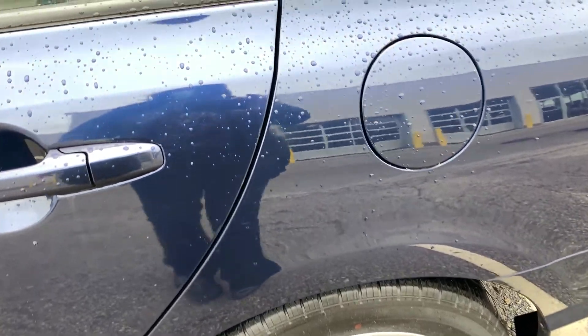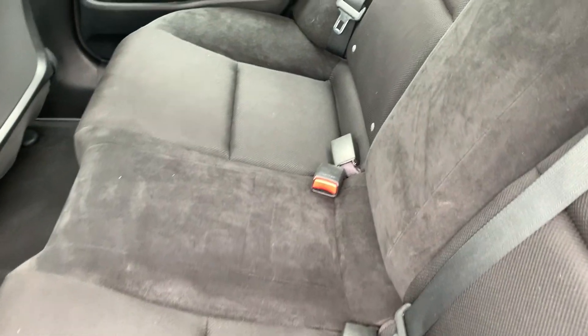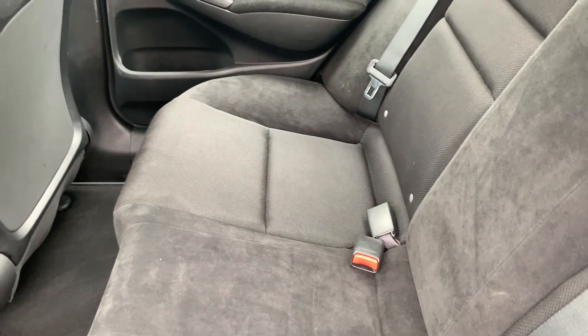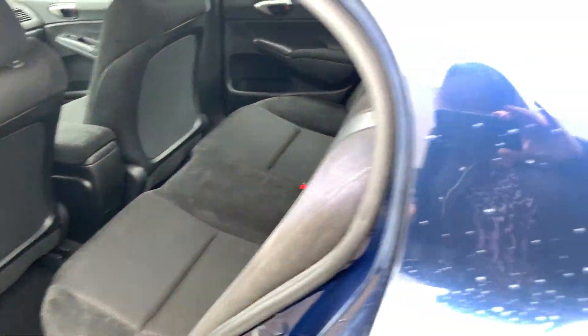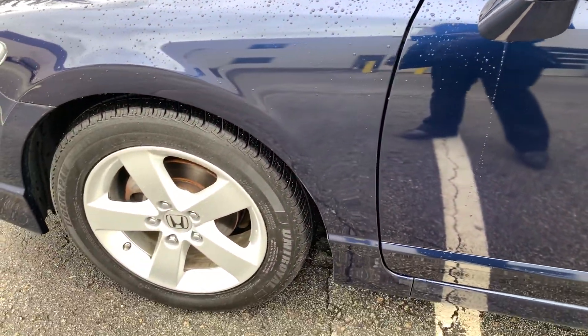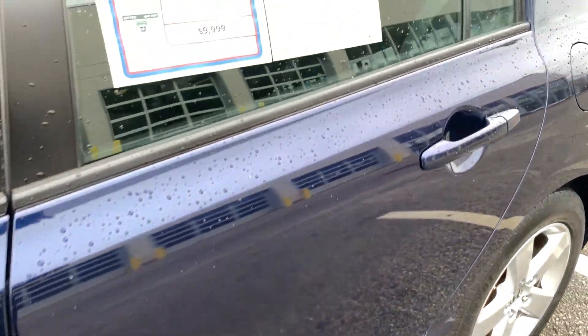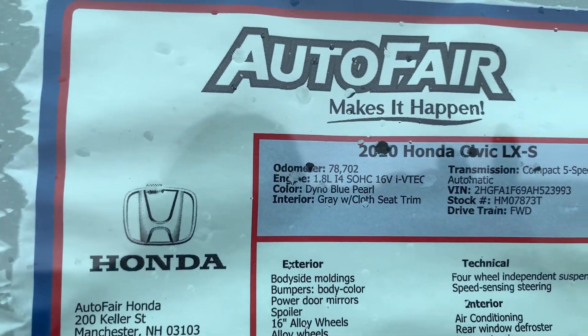There's no damage on any of the rims, and the back seat looks like it's probably never even been used. These are alloy rims. Here's your window sticker — only 78,000 miles on it.